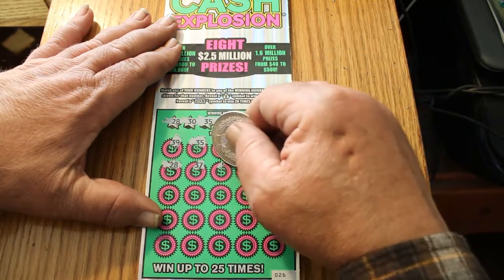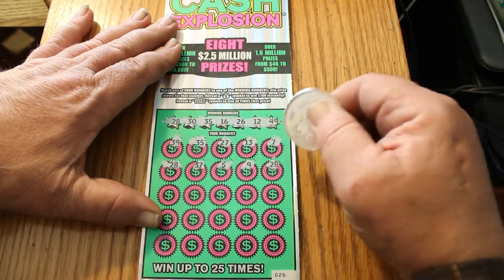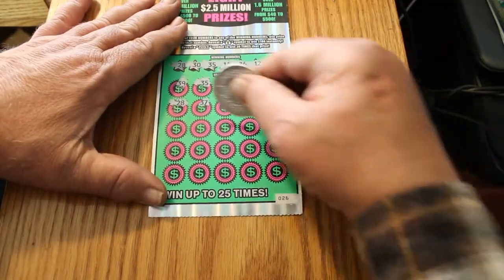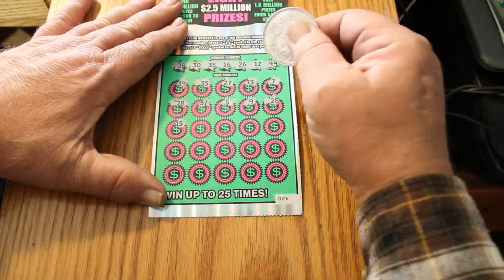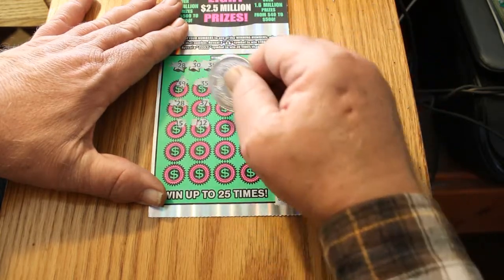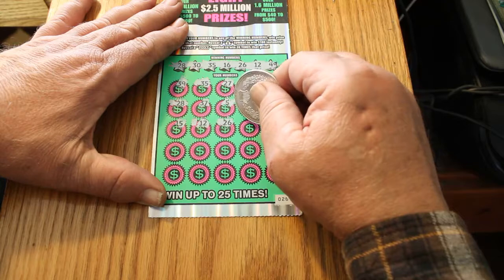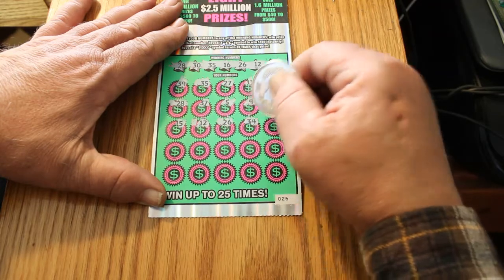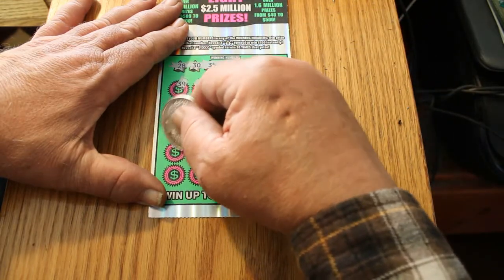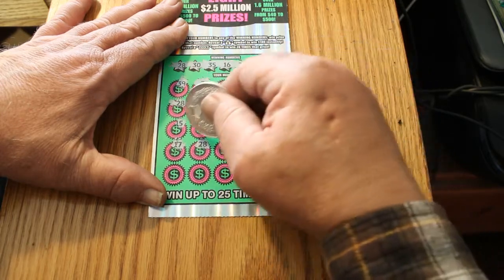37. 5. 9. 28 — got another match. Three matches, that's good. Can we get more? There's a 15, 13, 12 — got another match. 26 — got another match. 34. 3. 17. 28 — got another match.